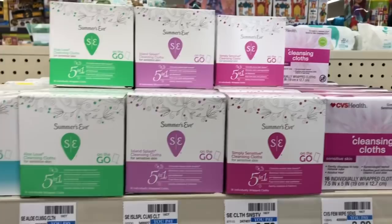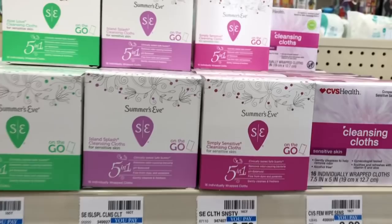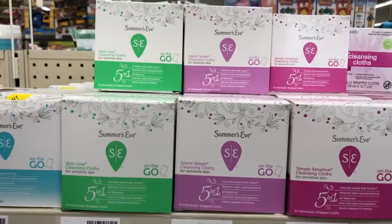The Summer's Eve products are going to be on sale buy one get one half off, and when you buy two you get a $3 Extra Care Buck. Pick up two of the On-The-Go Wipes — at my store they are $3.79 each; one will be full price, one will be half off. Use one of the $1.50 off two coupon that came in SmartSource from 7/28. Keep in mind this coupon expires on Sunday, so this is a Sunday-only deal. You'd pay $4.18 but get back $3 in Extra Care Bucks, making your final cost $1.18 or $0.59 each.